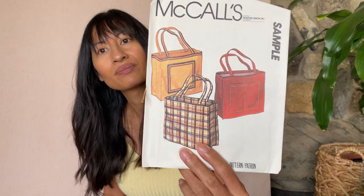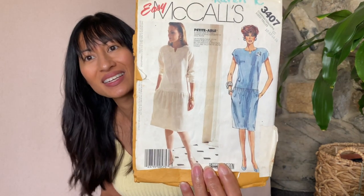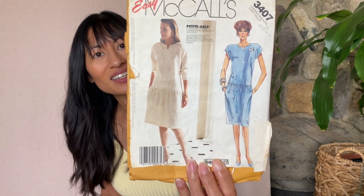This is a McCall sample but it's a tote bag. I can always use a good tote bag — I can make mini ones too. This is Easy McCall's 3407 and it has a drop waist. It's 'Petitable' — that's what it says. Kind of cool.